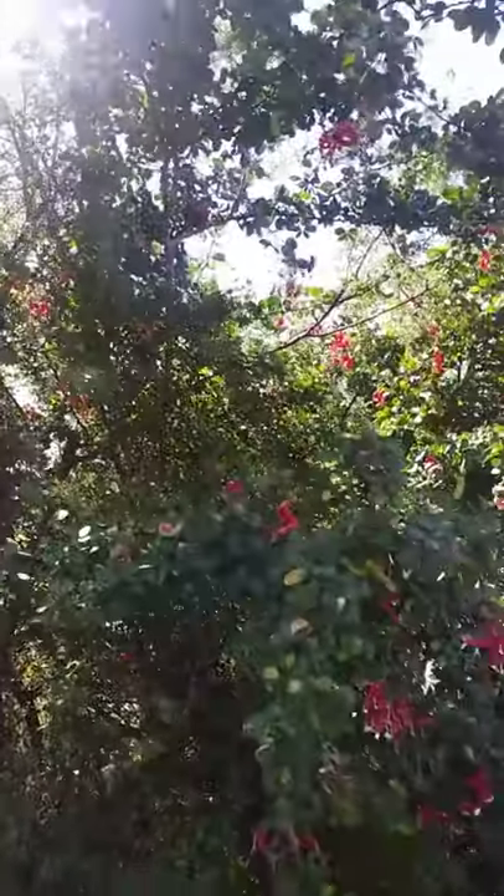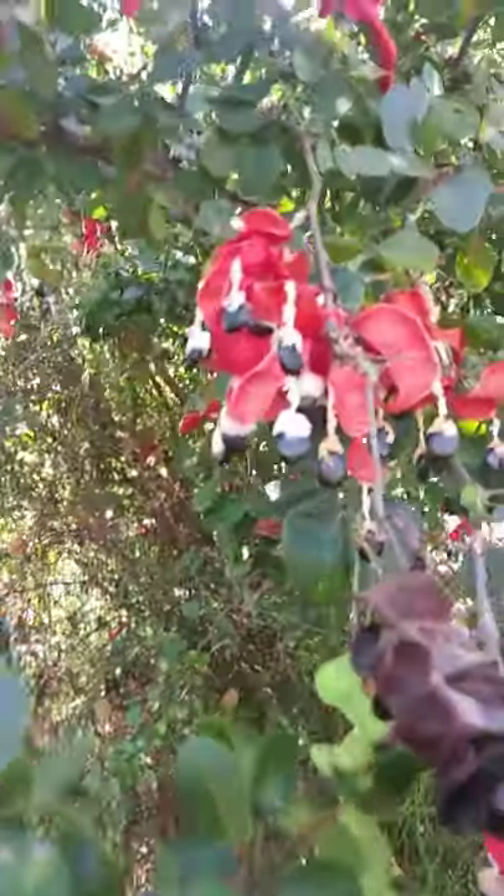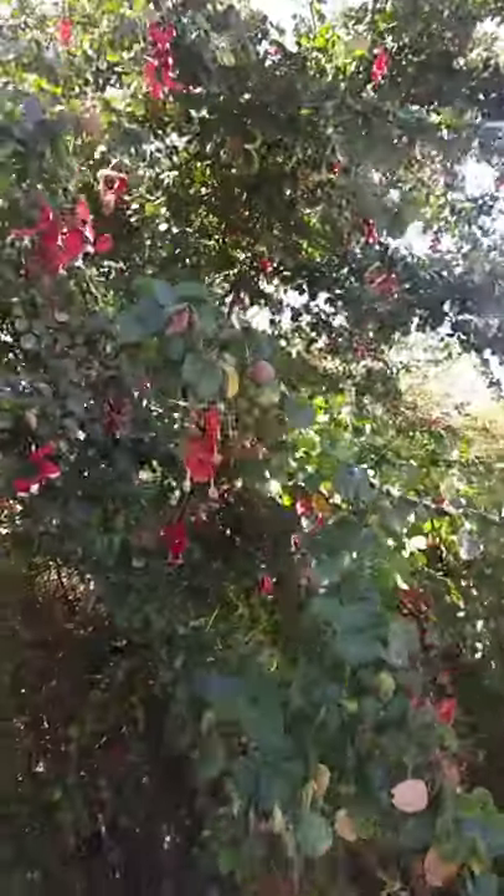This is a black jet tree. It bears... give me a foot here. It's a black jet tree — it can make tea. And it normally grows.